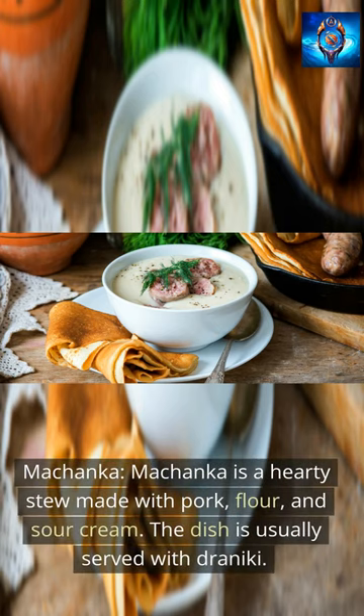Machanka is a hearty stew made with pork, flour, and sour cream. The dish is usually served with drainiki.